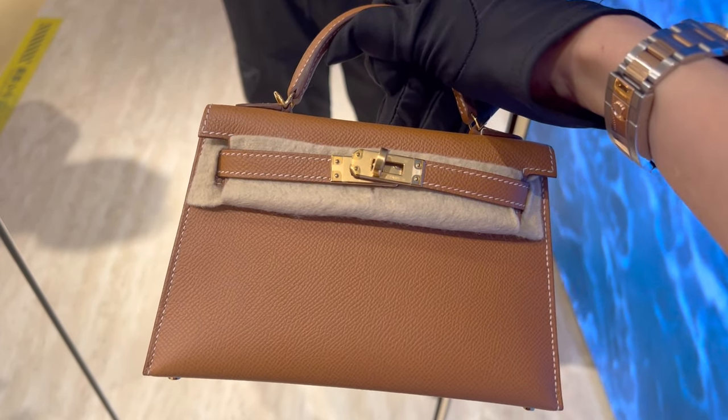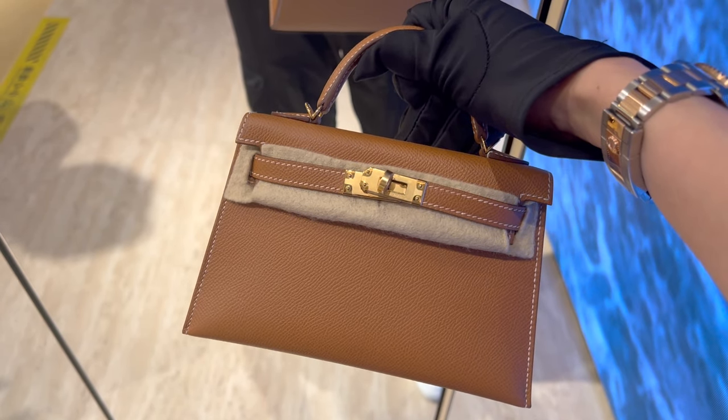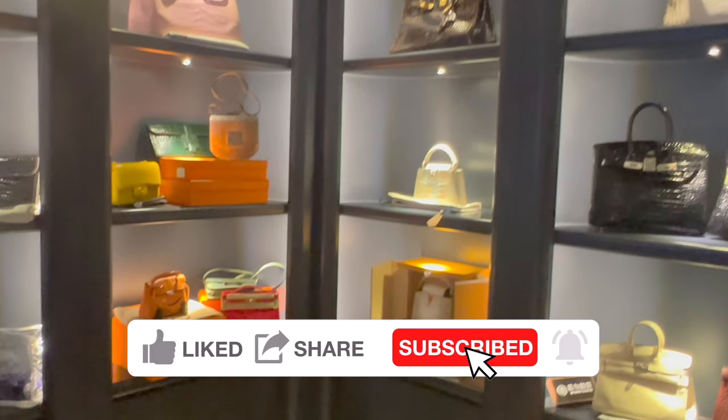I have so many more bags and reseller stores in Shanghai I'd like to show you with all the price details as well. Subscribe and stay tuned for more Hermes shopping vlog uploads, and I'll see you soon. Bye!